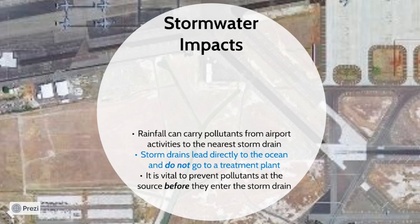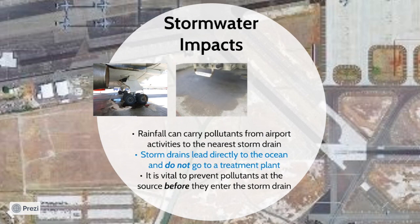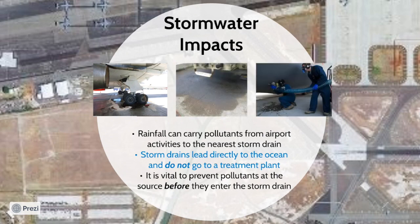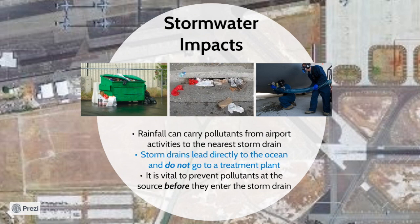Pollution can occur when rain comes into contact with pollutants on the ground. Pollutants may come from many sources, some of which include aircraft or vehicle leaks, material or chemical spills, lavatory waste, excess dirt and debris on a facility, or trash. As the stormwater sheet flows over the ground, these pollutants are picked up and have the potential to be carried away into the storm drain system.